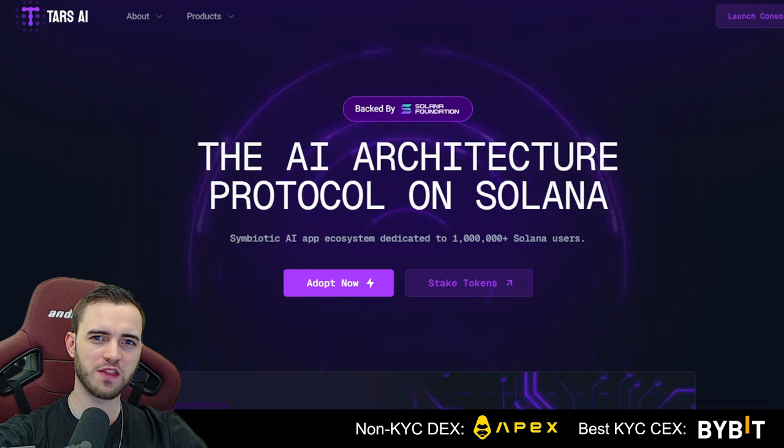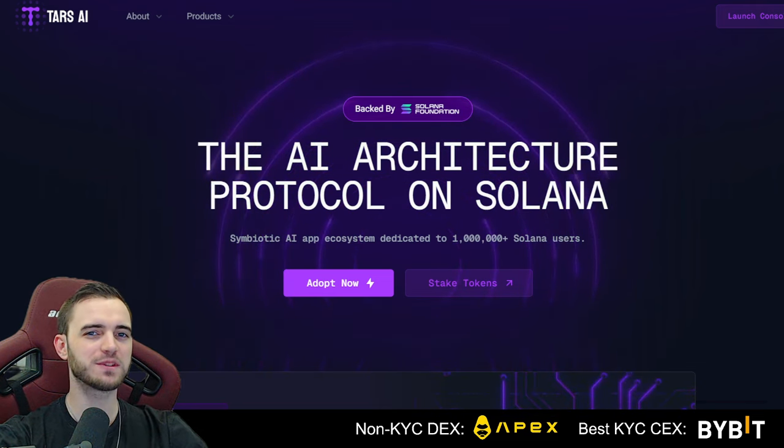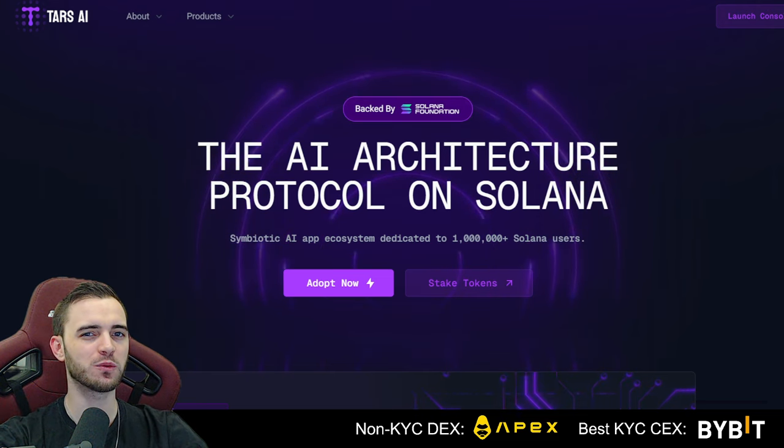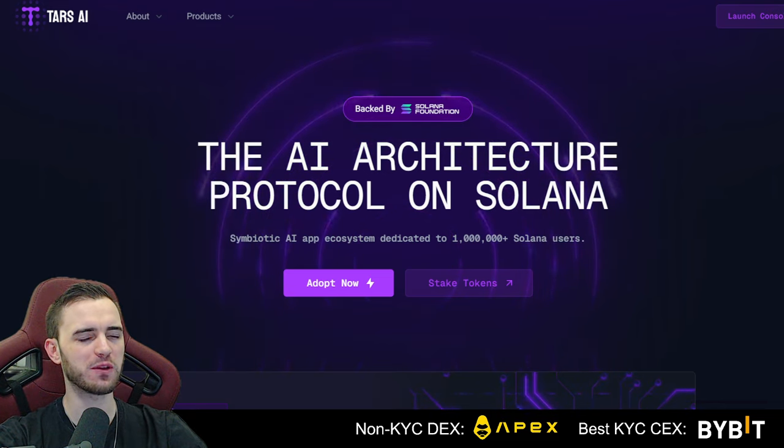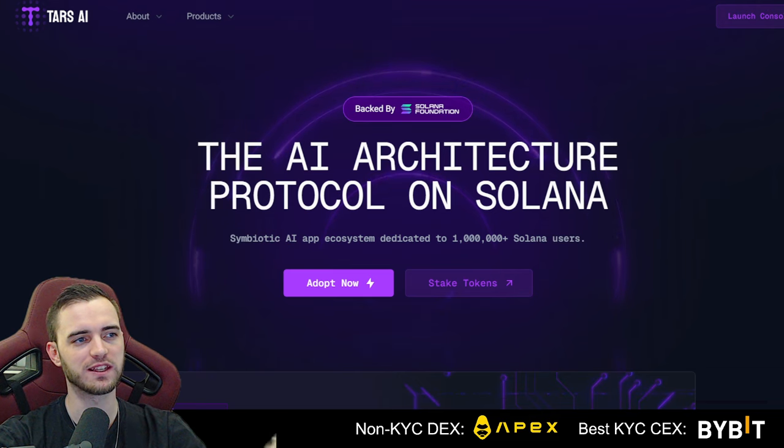Welcome back to another video. Today we're going to be updating you on one of my AI picks that we had a few weeks ago. The short story is it's going pretty well. There are a few things to really hook you in and tell you why you should be looking at this project.